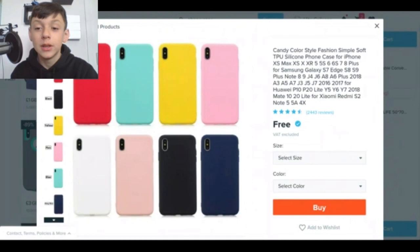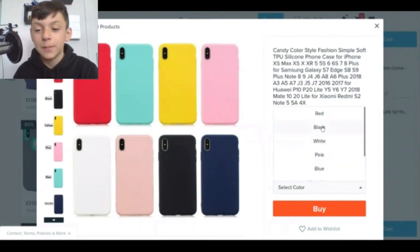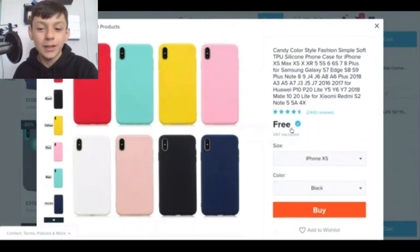It is a candy color style fashion simple soft — I don't even want to read that title. It's just a phone case. Let's just select size for an iPhone XS, select color in black. It's just a phone case, there's not much to say about it. They're gel phone cases, they look pretty soft and nice. So let's buy it.